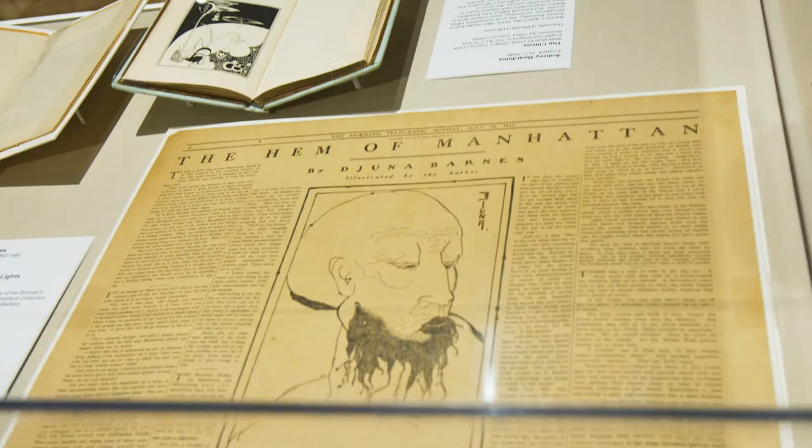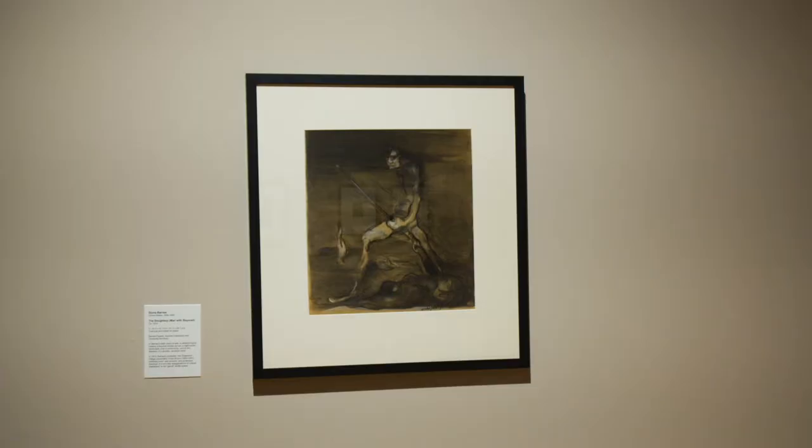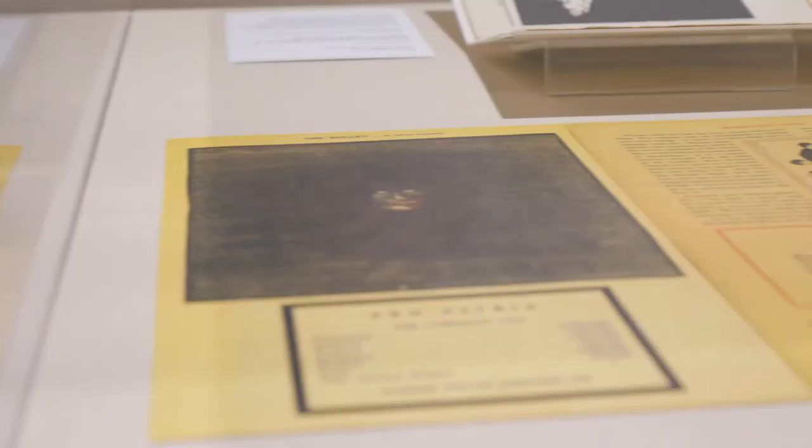One of them is from an article called 'The Hem of Manhattan,' and in the gallery I have both the original drawing and the reproduction of it in a newspaper, so you can see how it interacts with her writing.